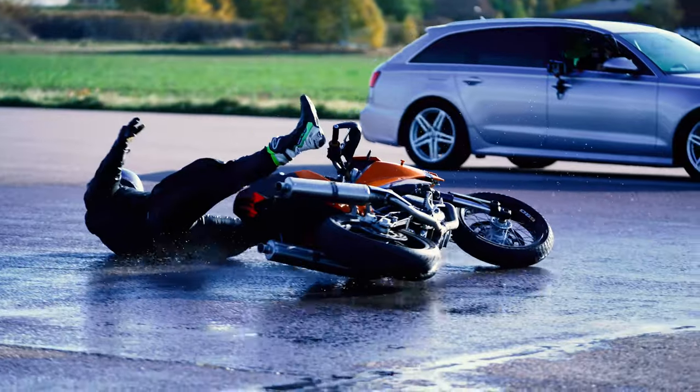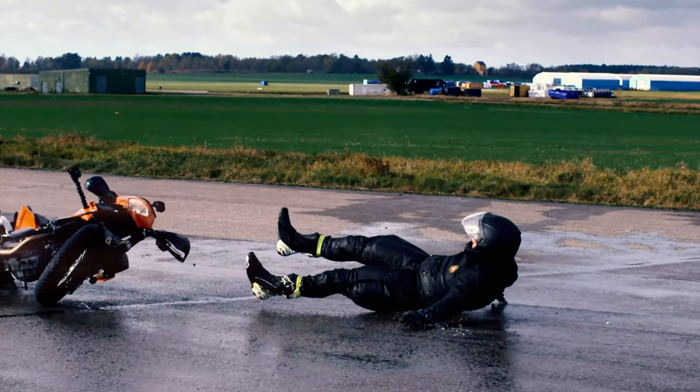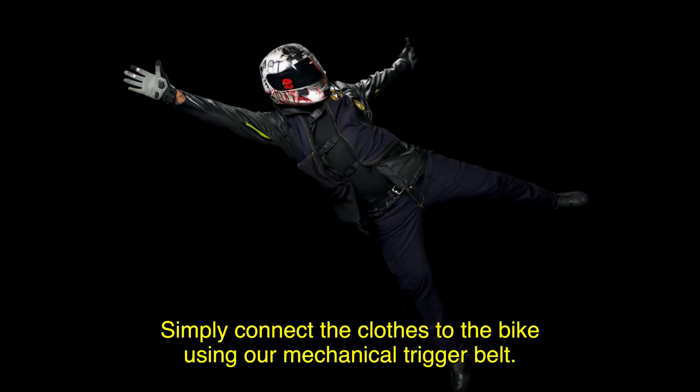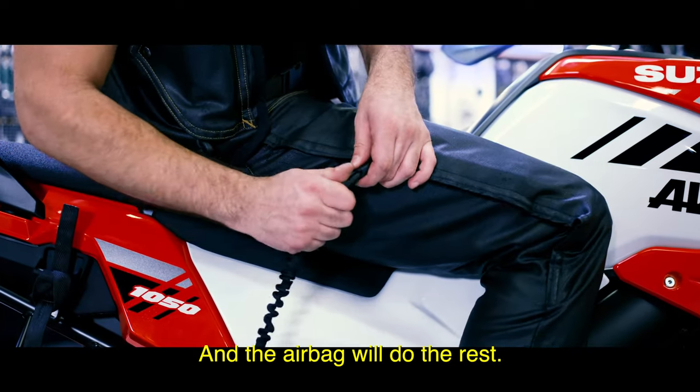Introducing the world's first airbag jeans and full-body airbag protection. Simply connect the clothes to the bike using our mechanical trigger belt and the airbag will do the rest.